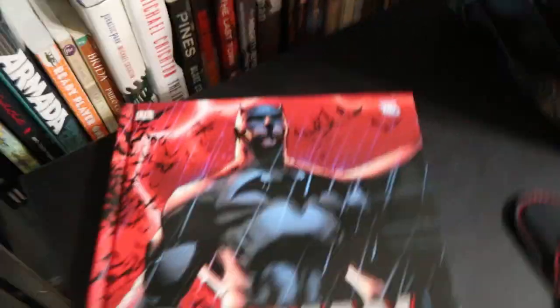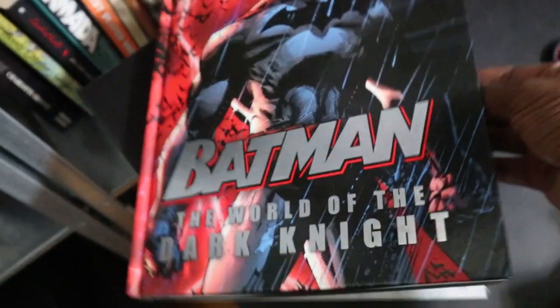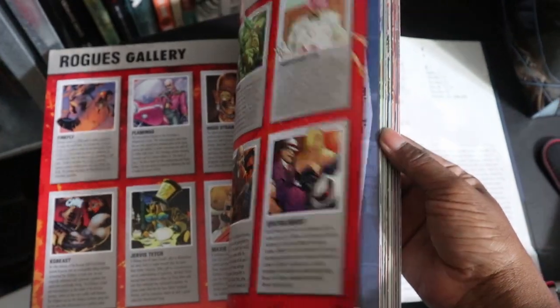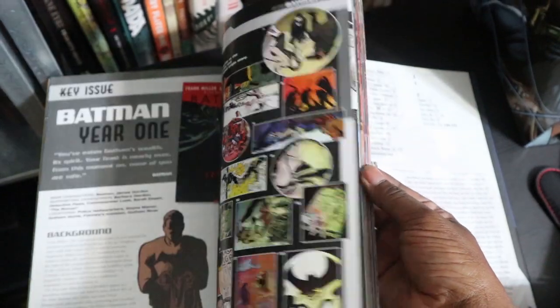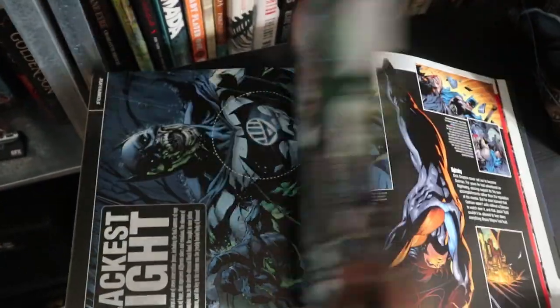All right, I have Batman here — this is not a comic but an illustrated encyclopedia: Batman: The World of the Dark Knight. It's just an illustrated encyclopedia giving you information on the world that surrounds Batman. I thought it was really nice — it was only four dollars, bought it used. For four dollars, that's a great pickup.